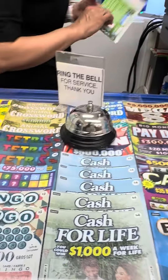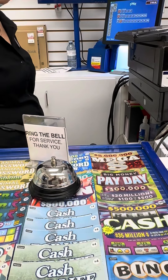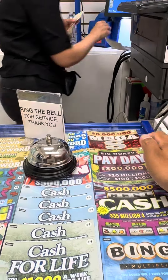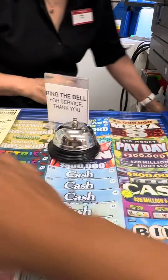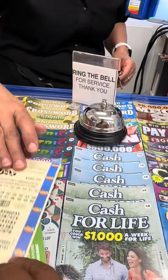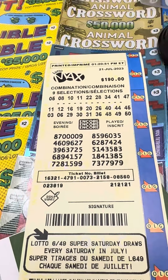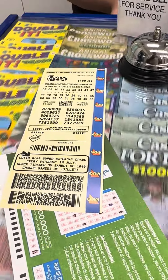Here you go. And I also want the $50 scratch. Yeah, I know. It's a lot of money. I need this one. Yeah, that's fine. This one is easy. Which one do you want? The top one. Two, two, four, three. That's fine. This one's pretty good. You're all right.